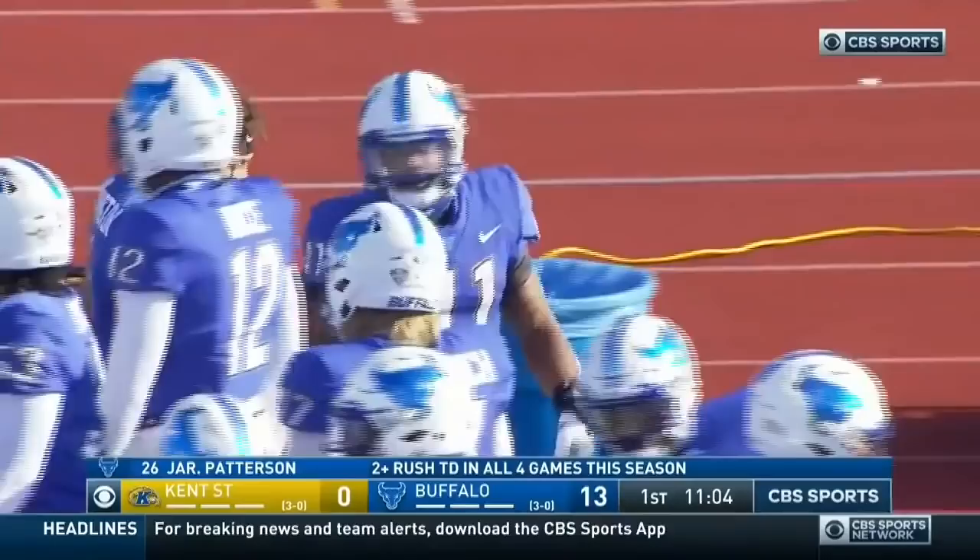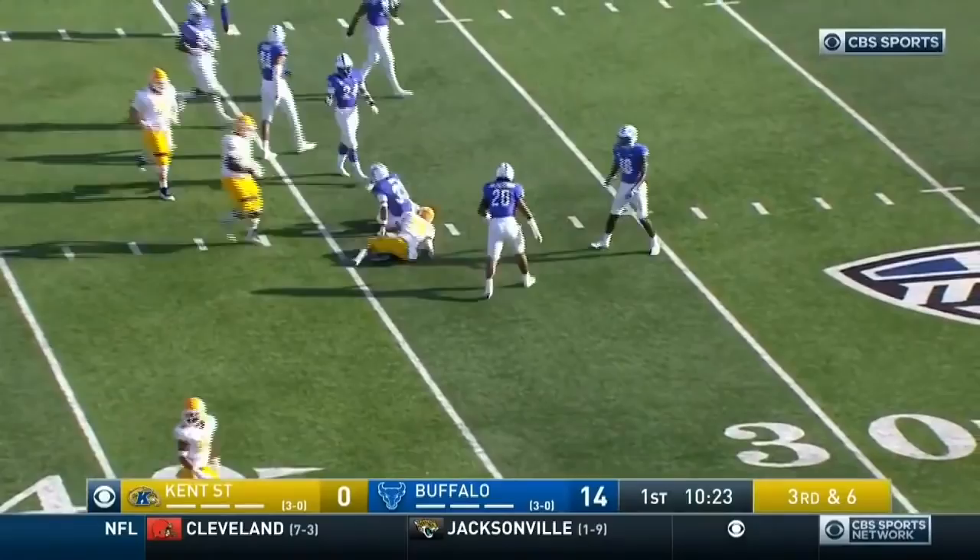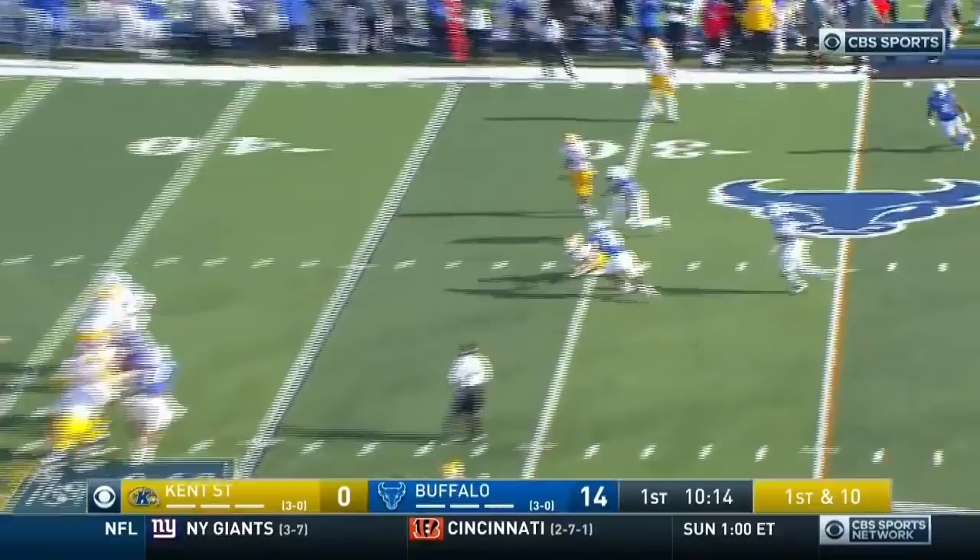Kent State likes to move a lot — angle and slant up front to try to get penetration in the backfield. And to the 35-yard line, first step. The D-line starts to get push, and they get no pass run.